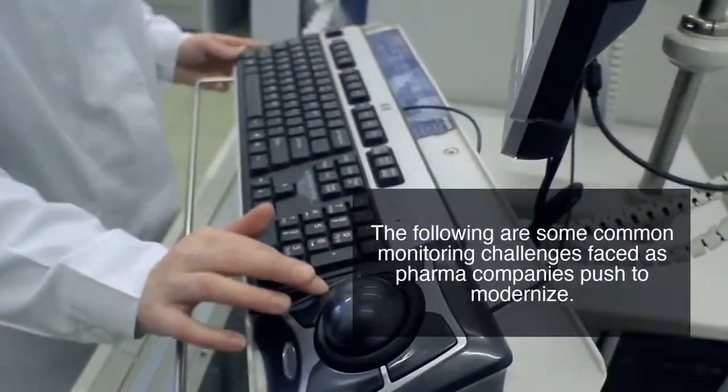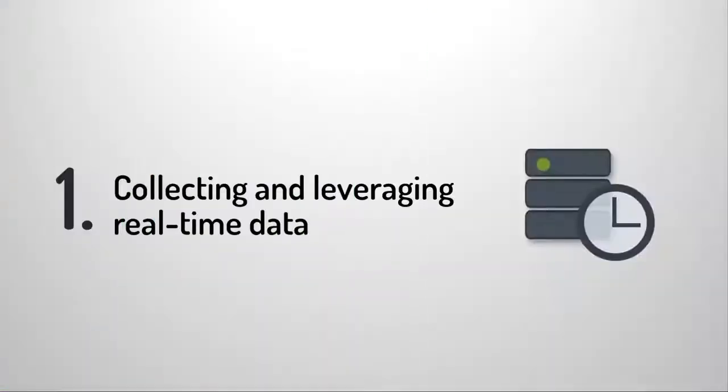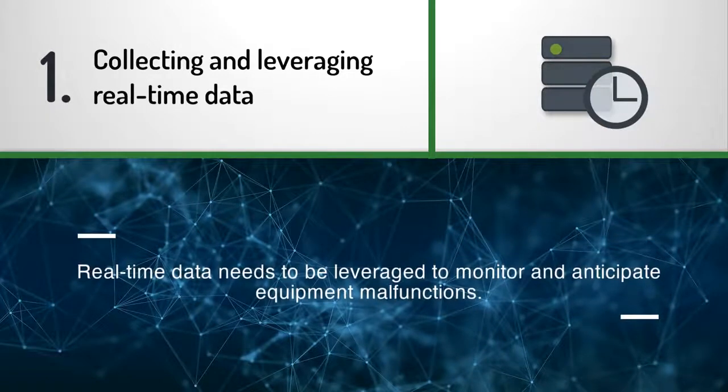The following are some common monitoring challenges faced as pharma companies push to modernize. Collecting and leveraging real-time data: next-generation monitoring requires more than antiquated data loggers that create a false sense of security and only tell you after a problem has already occurred. Labs need to collect real-time data regarding specific parameters that affect the science directly, then leverage it to actively monitor and anticipate equipment malfunctions in order to proactively schedule calibrations or repairs.